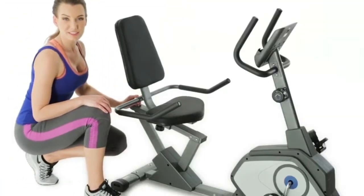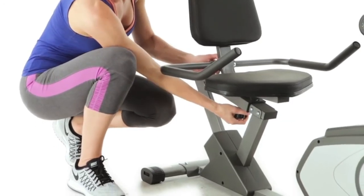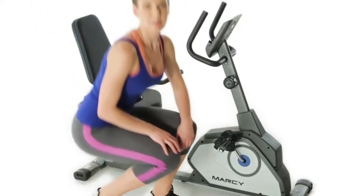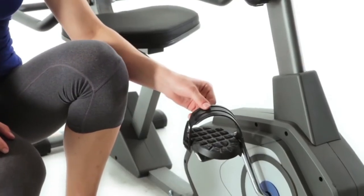To adjust the seat position, loosen and pull the knob. Before you start your workout, be sure to adjust the straps on the pedals for a safe ride.